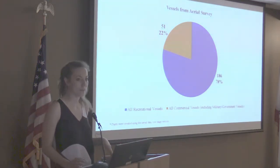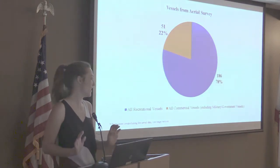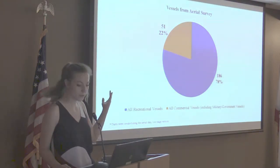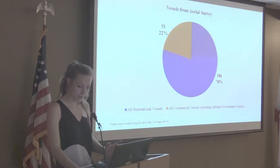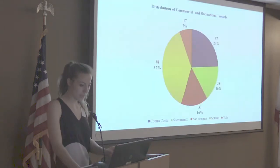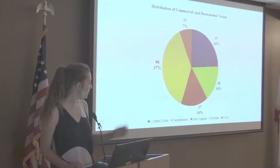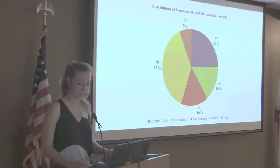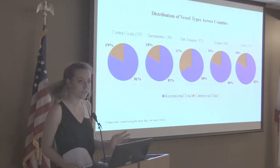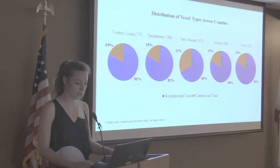About 20 percent of the vessels were commercial and about 80 percent were recreational. This further breaks down the vessels by whether they were sunk, floating, partially submerged, or upside down. This graph shows the distribution of vessels across the five counties in the survey area. Solano County has the most vessels, and Yolo County has the fewest at 17. These graphs show the proportion of commercial and recreational vessels within each county. Similar to the first pie chart, every county has about 20 percent commercial and 80 percent recreational — except San Joaquin County, which has a much larger proportion of commercial vessels.